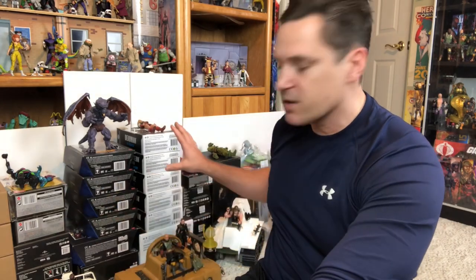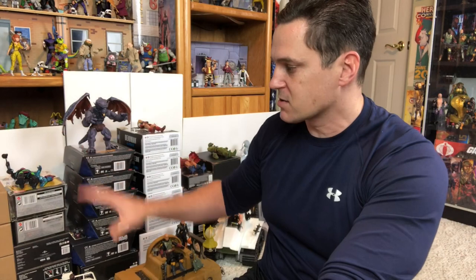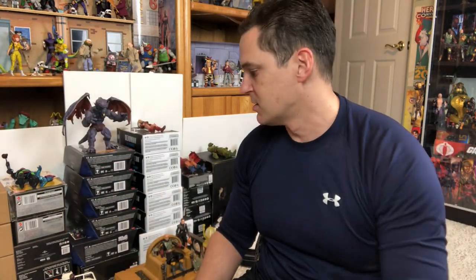I wanted to get in here and kind of show off what I got in this haul. As you can see it's already unboxed — so yes this is an unboxing, but it is already unboxed because I just could not keep all those boxes in here; it was stacked up to the ceiling.